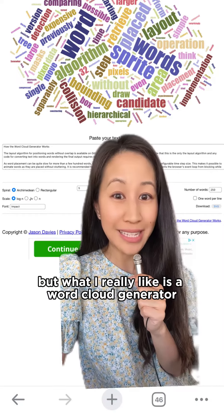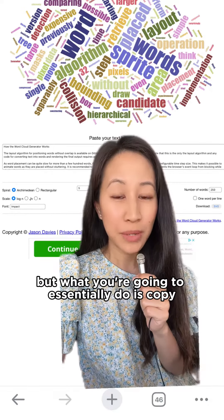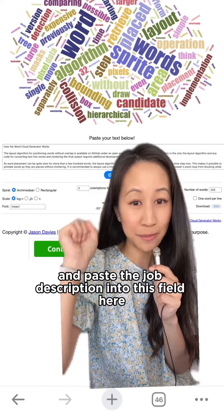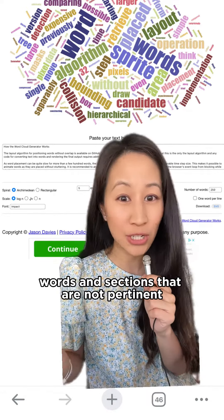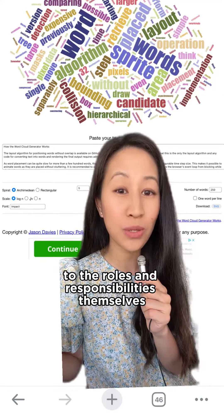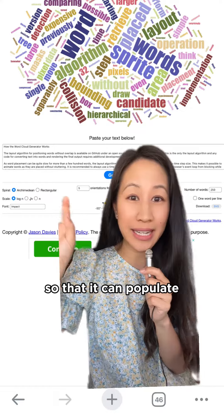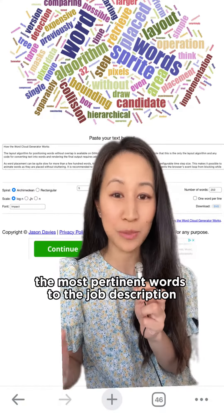But what I really like is a word cloud generator. I've linked it in the caption in case you're interested. What you're going to essentially do is copy and paste the job description into this field here and clean out any of the headings or words and sections that are not pertinent to the roles and responsibilities themselves.